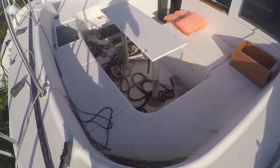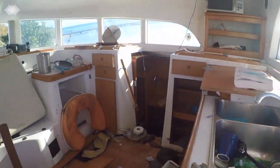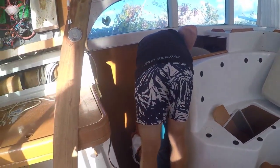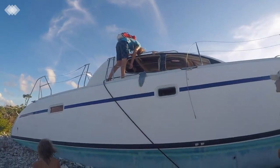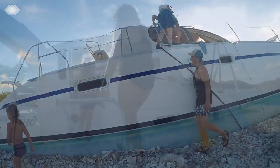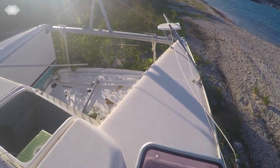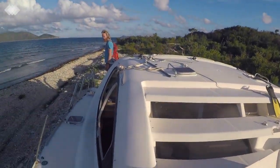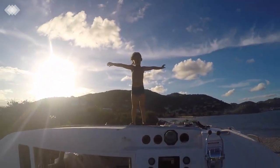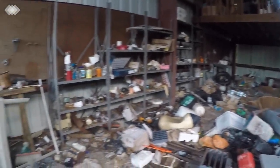Hurricane Irma made landfall in the BVIs in September of 2017. The hurricane took 4 lives, damaged or destroyed 85% of houses, and caused $3.5 billion in total damage. Charter fleets claim to have lost 80% of their boats during the hurricane. Over a year after the hurricane, the effects are still prominent all around the islands.